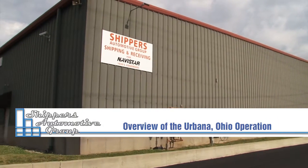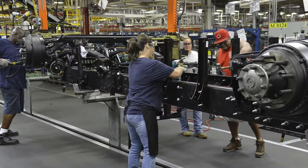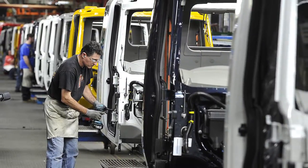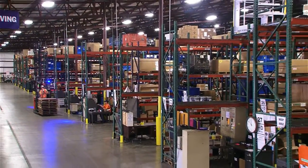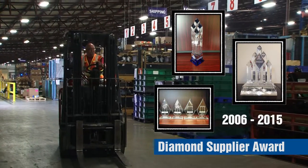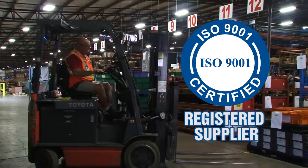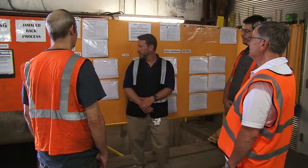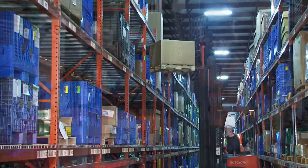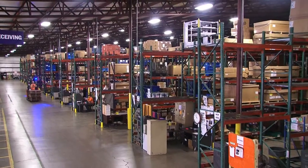Welcome to Shippers Assembly Support's Urbana, Ohio operation. Our facility supports a large truck manufacturing plant located nearby. We perform many tasks ranging from warehousing to sub-assembly work. We're a multiple-year quality award winner, ISO 9001 registered supplier, and a drug-free workplace employer. The processes described in this presentation are typical of all of our locations. So let's take a few minutes to look at them.